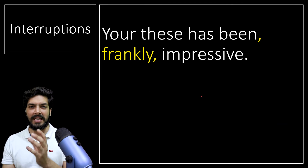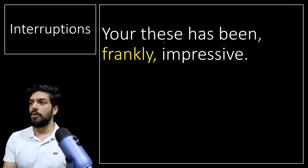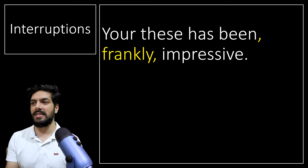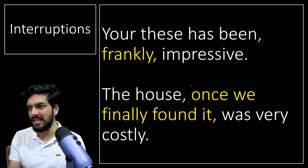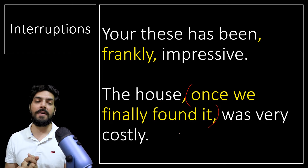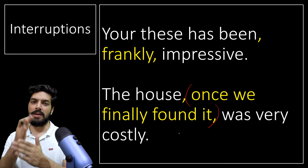Interruptions: whenever you interrupt a sentence in the middle, we use a comma. For example: 'The house, once we finally found it, was very costly.' Here 'The house was very costly' makes sense on its own — 'once we finally found it' is the interruption or extra information. We put a comma before and after it, both places. Whenever there's an interruption in a sentence, we put a comma.